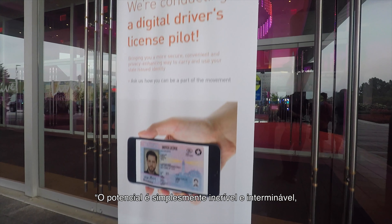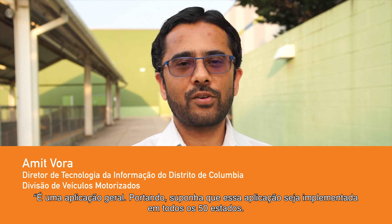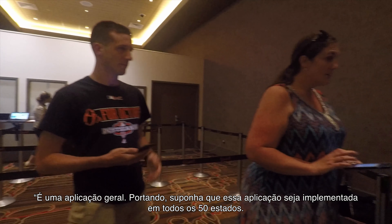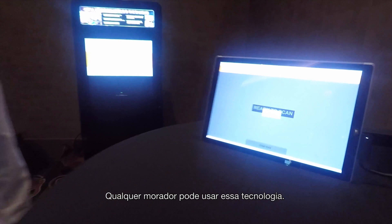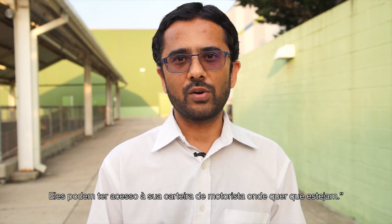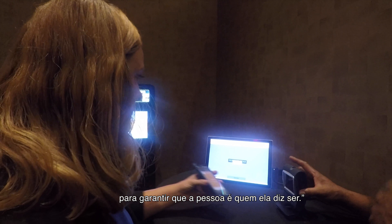The potential is just amazing, and it's endless as far as reaching out to our customers and being able to communicate with them. It's one application across the board. Assume that this application is rolled out across all 50 states — it doesn't matter whether you're from Alabama, Washington D.C., or Maryland. Any resident can use this technology and have access to their driver's license wherever they go. With a digital driver's license, you have that extra step of verifying the identity to make sure the person really is who they say they are.